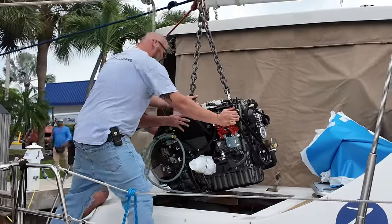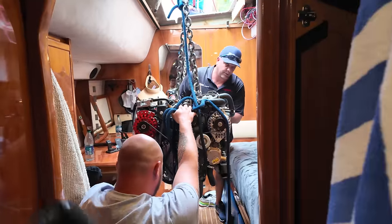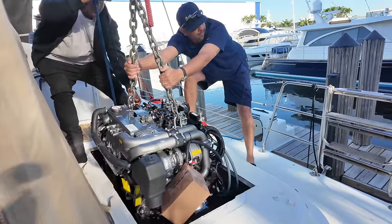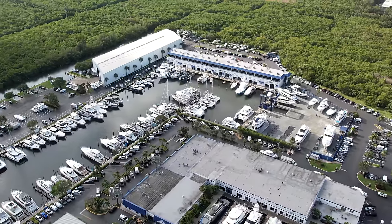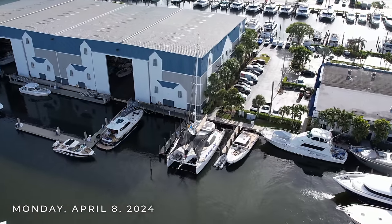However, once they dropped the new ones in, they realized there were some sizing issues and they just didn't fit quite right in the same place the old ones sat. So they pulled them back out to make some modifications to the stringers, which brings us to today, Monday, April 8th, 2024 — starting week three of our brand new engine installation.